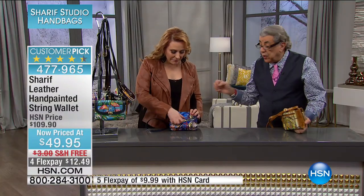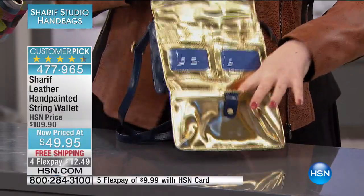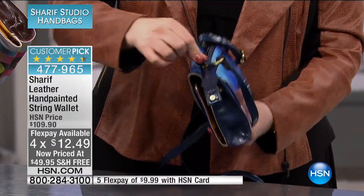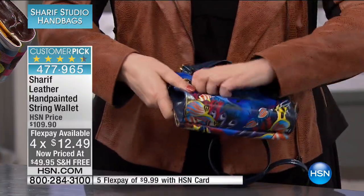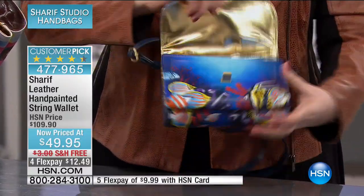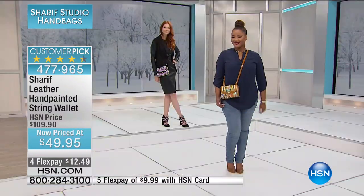This is like a French wallet that you will get for over a hundred dollars by itself. You close it here and you have a turn lock. Then you go to the other side and you have a handbag. So you have a wallet and a handbag put together for under $50. It's like you're getting that wallet — you put your ID, your credit cards, however you want. When you pop it in with this turn lock, here you've got a zipper. And you've got a zipper, then here maybe you want to keep your driver's license, your cell phone — that's a lot of room. $49.95 free shipping, and with your HSN card under $10.